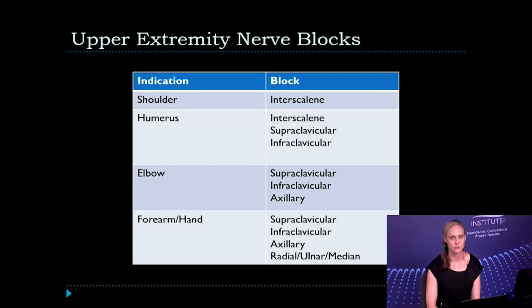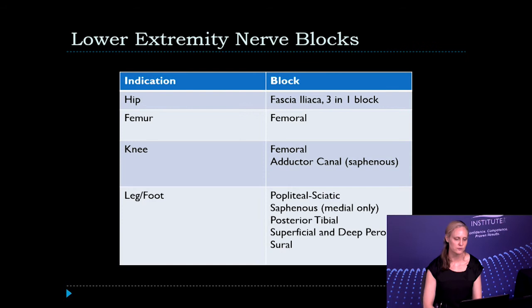For the forearm and hand, you can choose supraclavicular, infraclavicular, axillary, or individually block the forearm nerves — the radial, ulnar, and median nerves. For the lower extremity, blocking the hip can be accomplished with a fascia iliaca or 3-in-1 block for hip reduction. For femur fractures, a femoral block provides significant relief; it also covers the knee region, or you can block the saphenous nerve individually for the same effect.